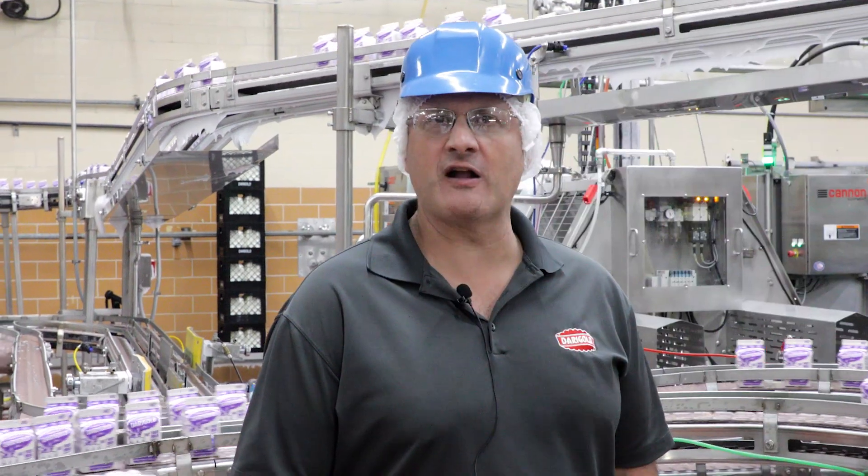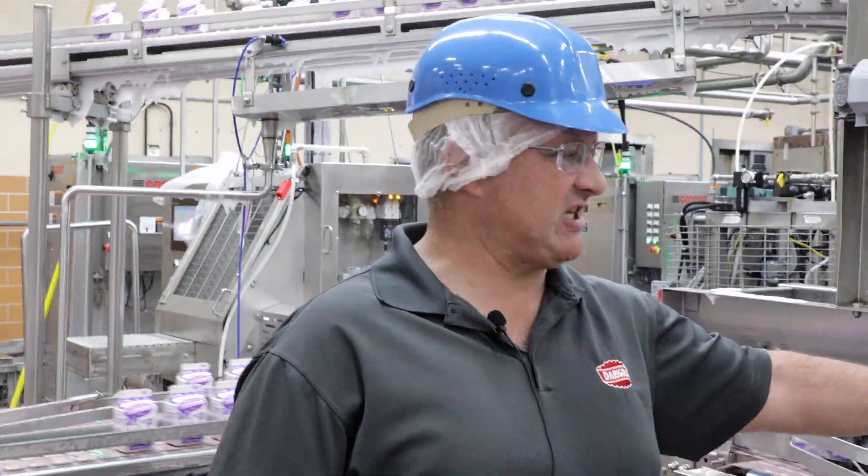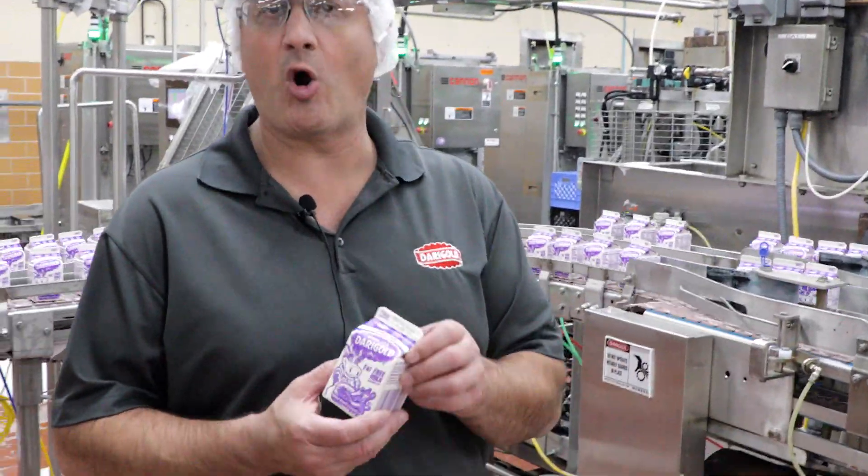It is a mini carton filler that runs all of our school milks and our food service minis for the Pacific Northwest and the I-5 corridor.